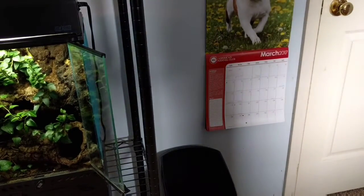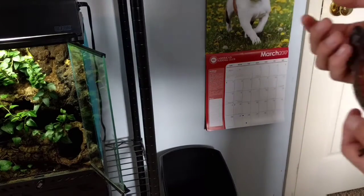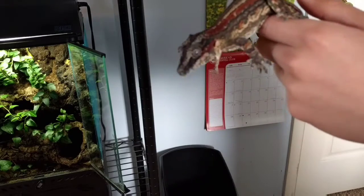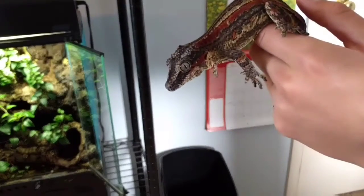She's maintaining a good weight — she's in the 50-52 grams the last time I weighed her. I try to weigh my geckos once a month. But she's doing really well. She's a great eater — she just cleaned out her dish last night for her Pangea. So she's doing good.